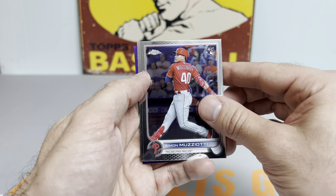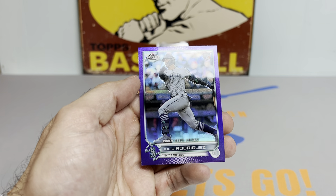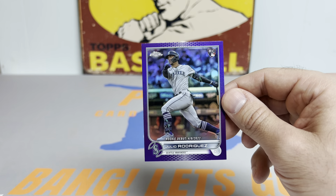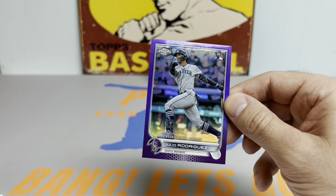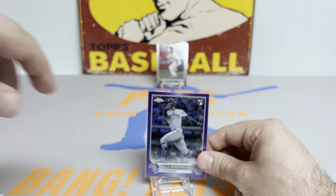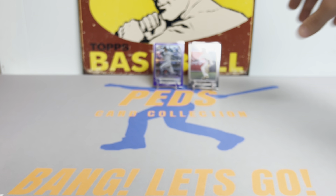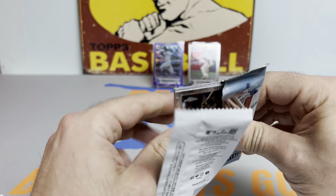I won't be opening any Topps Chrome Update Sapphire unless I get a pack in a mystery box or a ridiculously good deal. I did order a couple of Bowman Chrome Sapphire boxes, so those should be here any day now. Oh, that's a nice one — actually really well centered. Not the true rookie, but this is the Julio Rodriguez rookie debut, and wow, this one is really well centered. Might have to take a closer look at this one under the microscope at the grading station.